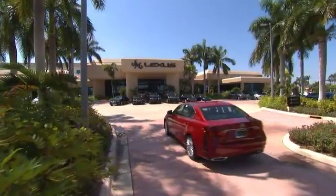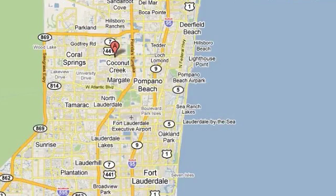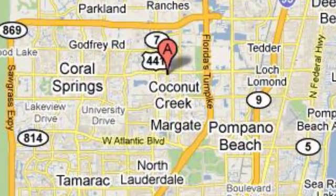JM Lexus, the world's number one Lexus dealer since 1992. We're conveniently located just east of 441 on Sample Road in Margate, Florida, just west of the Turnpike. We'll be right back.